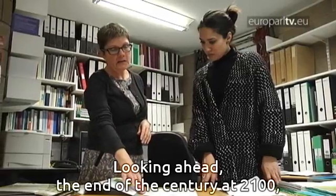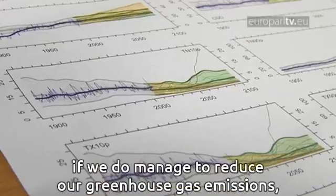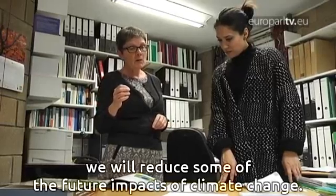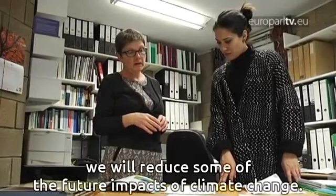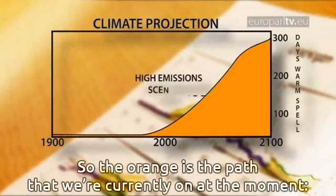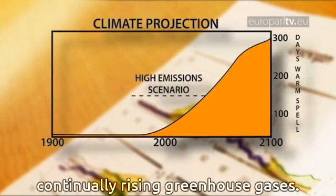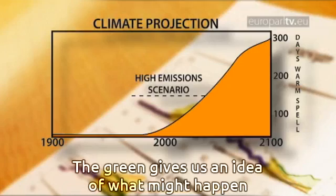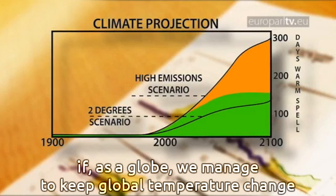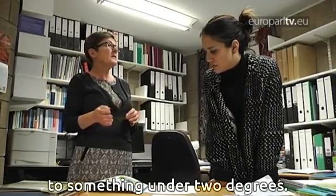Looking ahead to the end of the century at 2100, if we do manage to reduce our greenhouse gas emissions, we will reduce some of the future impacts of climate change. The orange path represents where we're currently headed with continually rising greenhouse gases, while green gives us an idea of what might happen if as a globe we manage to keep global temperature change to something under two degrees.